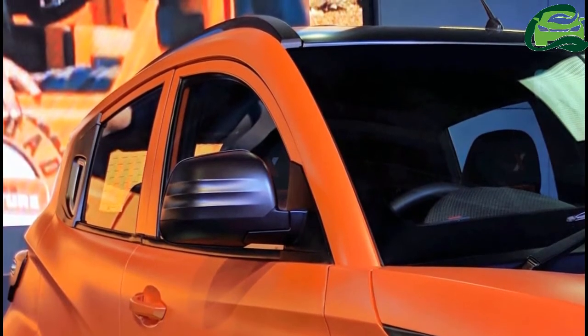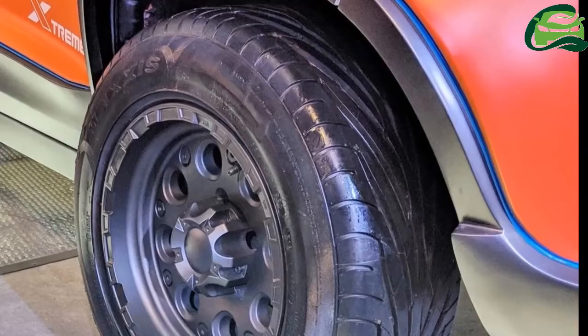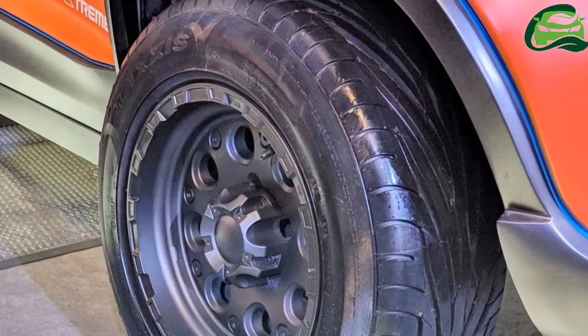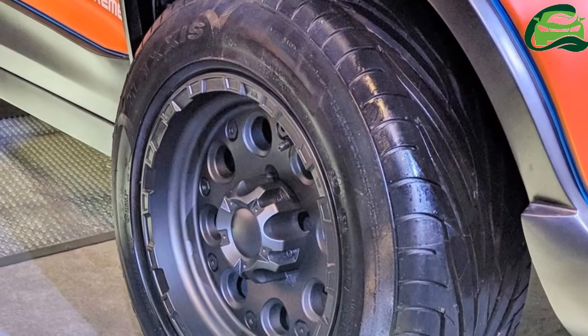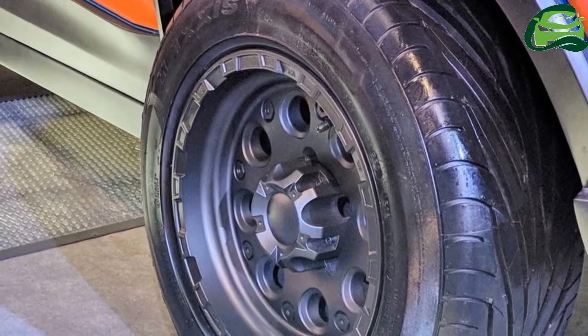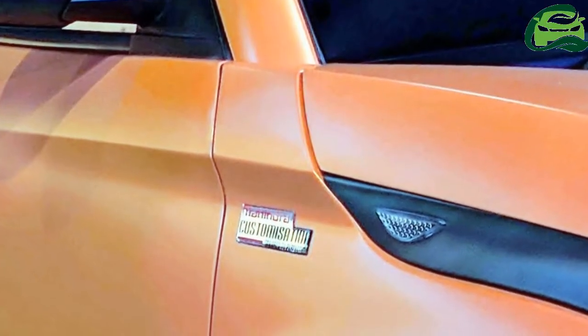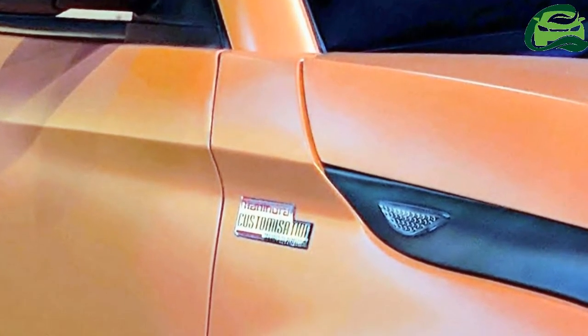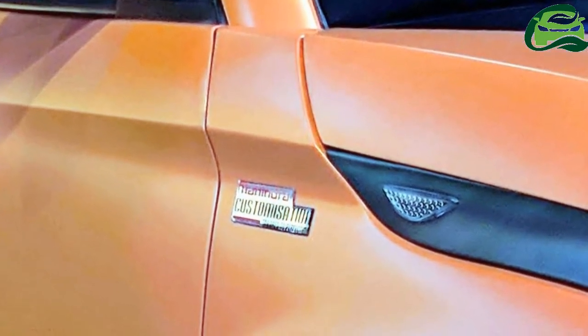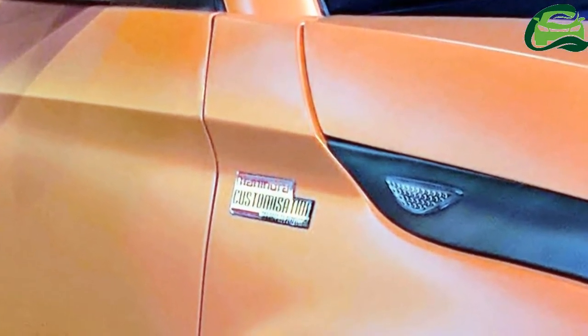Currently, Mahindra offers the Q100 NXT with 1.2L MFalcon G80 petrol and 1.2L MFalcon D75 diesel engines. The petrol engine produces 82bhp and 115Nm of torque, while the diesel engine develops 77bhp and 190Nm of torque.